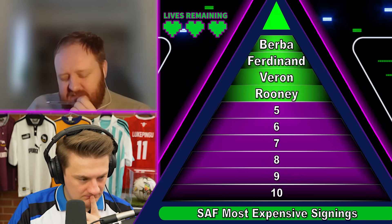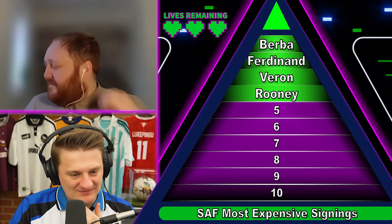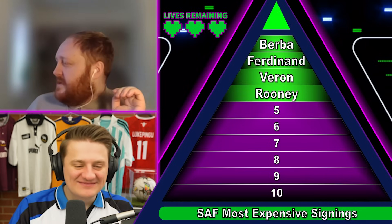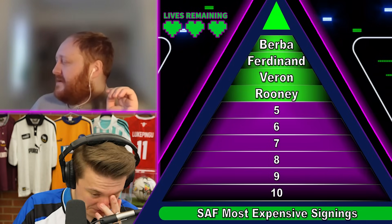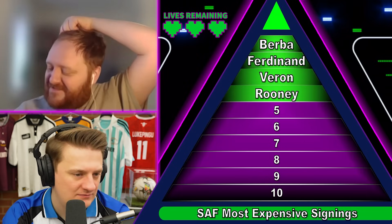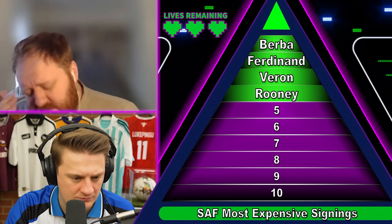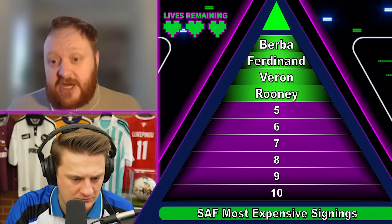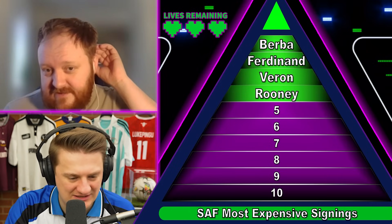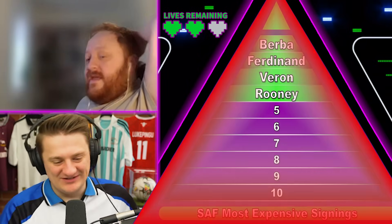I think Ronaldo was about 17. Carrick, Anderson, Javier Hernandez — there's so many in the teens. I'll try Shinji Kagawa from Borussia Dortmund. Not on this list — I think he'd be about 11 or 12 million, just outside. Antonio Valencia was at 16. David De Gea from Atletico Madrid — is he number seven on the list? Getting there — 18.9 million, signed in 2011.